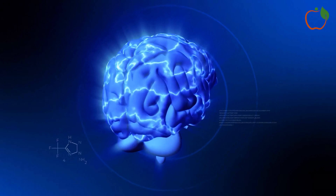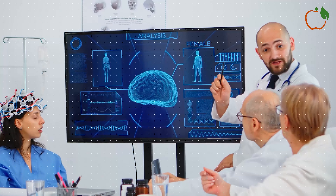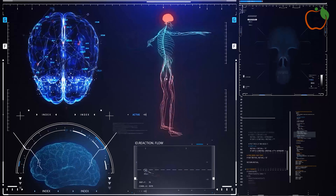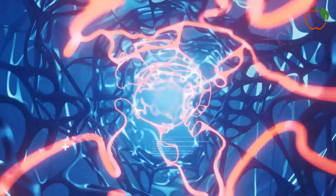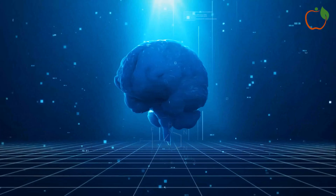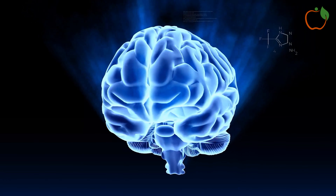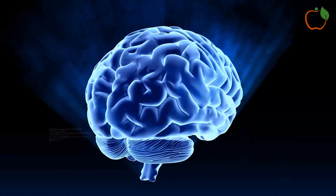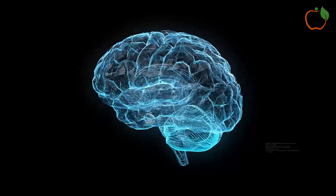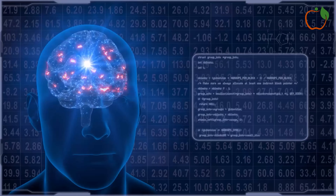The good news is that there are many ways to improve circulation. Simple lifestyle changes like regular exercise, maintaining a healthy diet, staying hydrated, and quitting smoking can make a big difference. In some cases, medical treatments may be necessary to address underlying conditions contributing to poor circulation. Remember, your circulatory system plays a crucial role in your overall health. By paying attention to these warning signs and taking steps to improve your circulation, you can help ensure that your body gets the oxygen and nutrients it needs to function at its best.